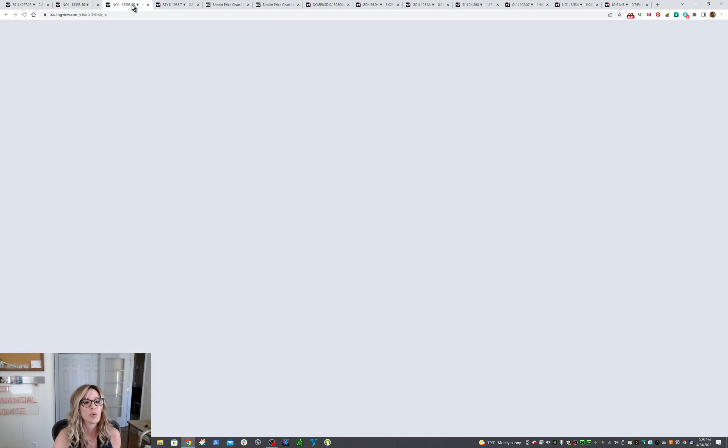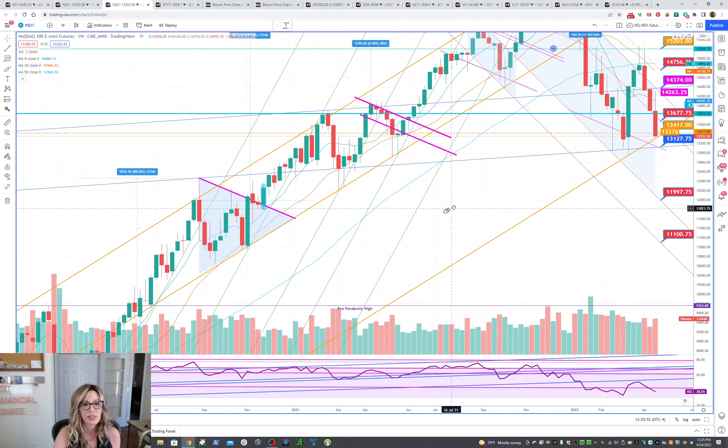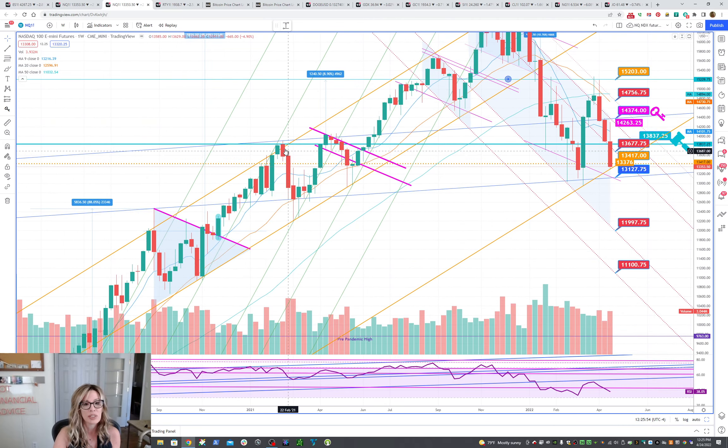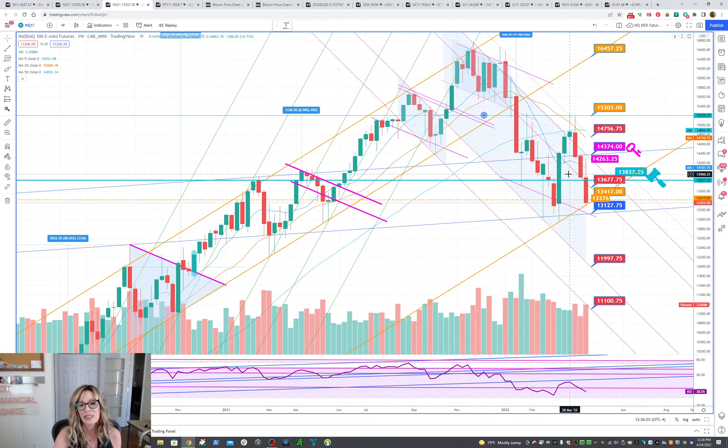Now let's look at the weekly. So this is interesting. I had taken this channel — it was in place for 2.5 years. It's been beautiful: sell the top, buy the bottom. Sell the top until it broke. And then once it broke, it was like — nope, not coming back. But then we had this potentially this bull flag form. So anyway, I took that slope, same slope, applied it to this low.